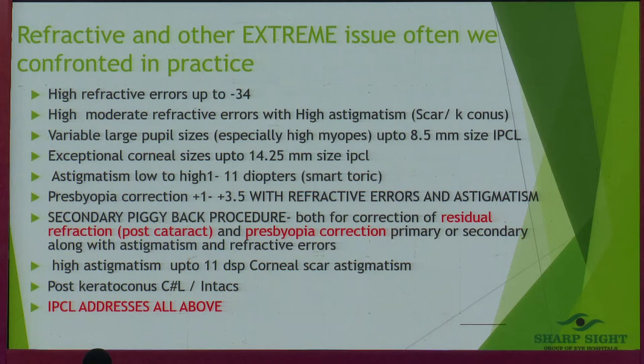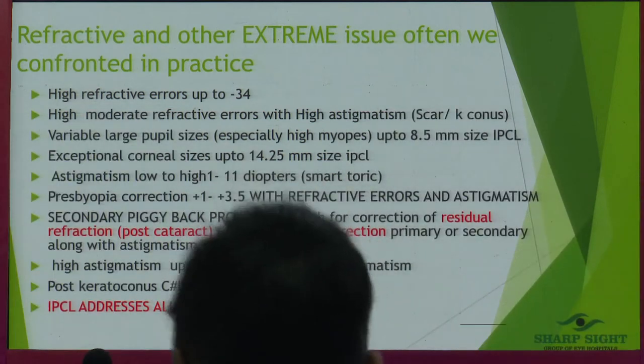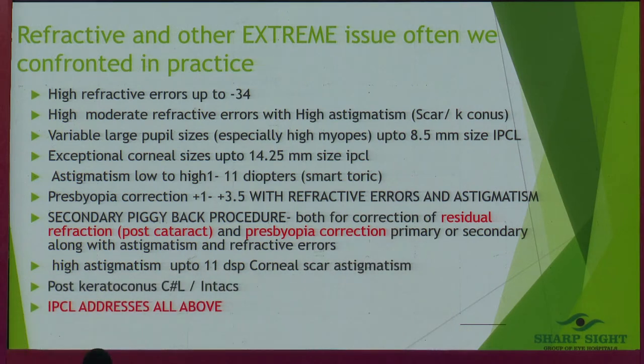So how does this become a one-step procedure? All the way to minus 34, moderate to high refractive powers. I've done this in patients with corneal scars and induced astigmatism with fantastic vision improvement. Exceptionally large corneas — where competition may not be able to provide the product — I've done up to 14.25 mm size. Large pupil size of 8.5 mm, large astigmatism, large refractive errors — this is where this lens comes to your help where the competition can't even touch it.